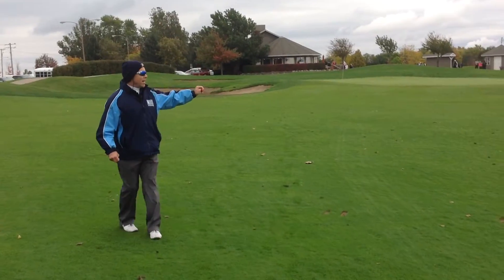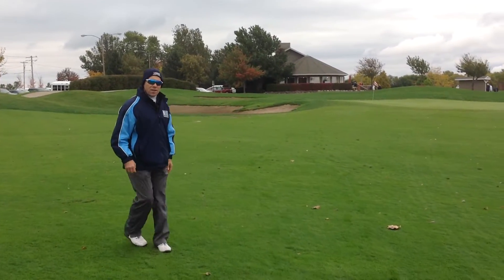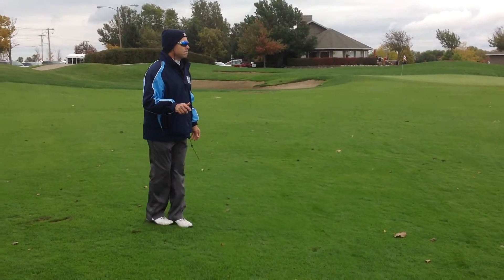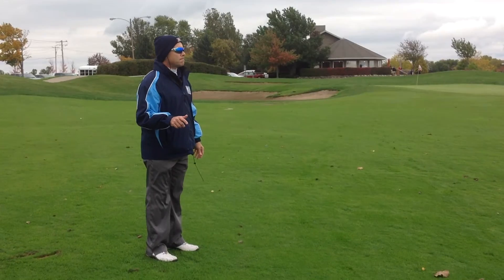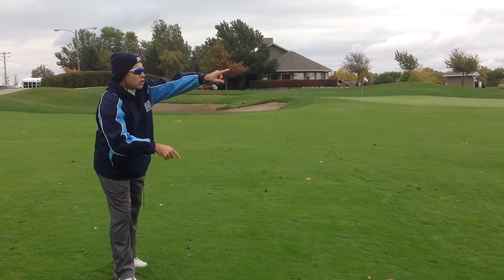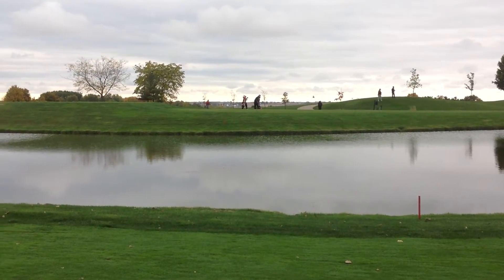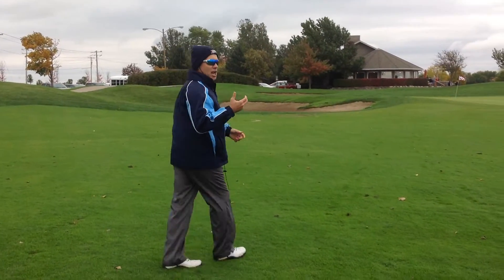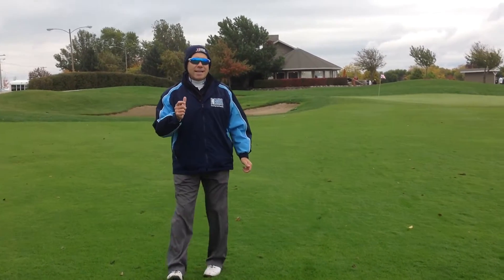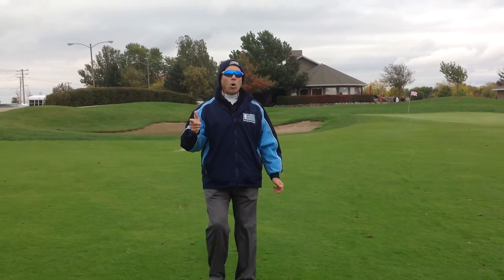Right now, our final groups of the morning are just teeing off. You'll be able to follow all the action live online. You can follow the action on your smartphone or a tablet at go.ihsa.org/mobile.